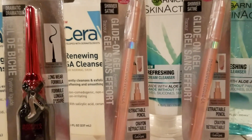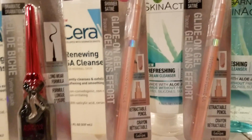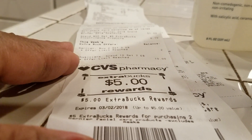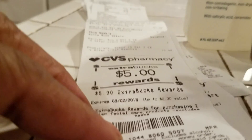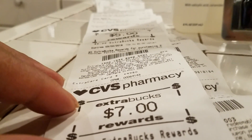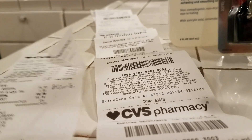I got $12 back in ExtraCare Bucks. I got a $5.00 — that $5.00 was for the Garnier, for having purchased two of them. And then the $7.00 was for the Physician's Formulas. To me, that was an awesome, awesome buy.